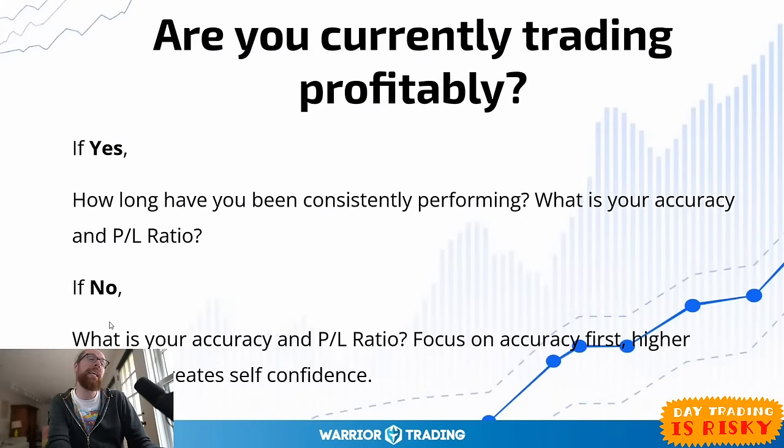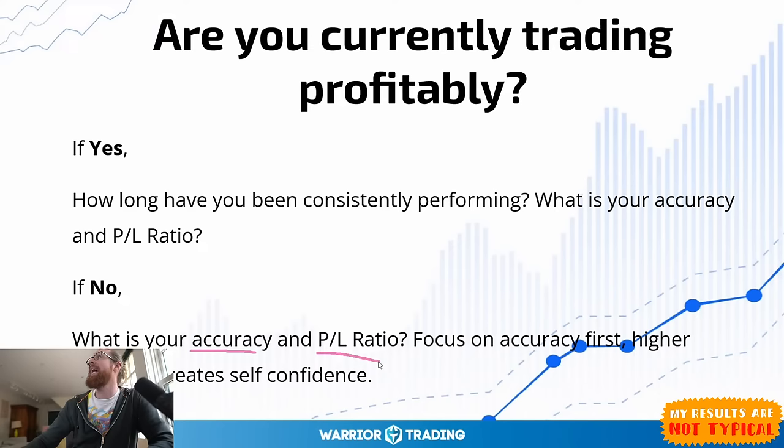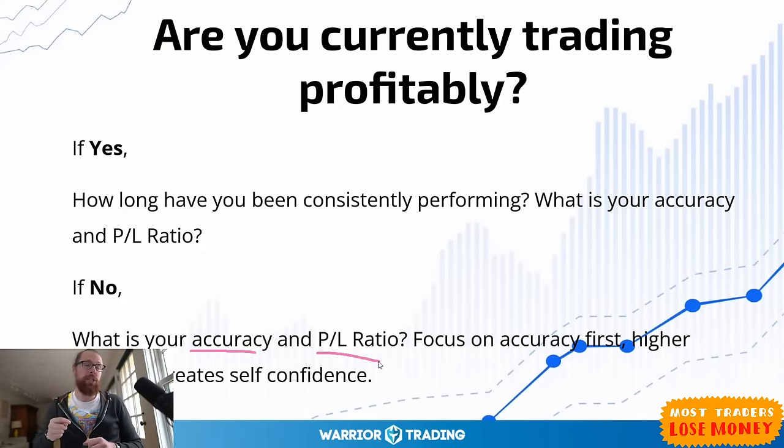If you answered no, I'd ask the same — what is your accuracy and profit-loss ratio? Stanford in chat says no, accuracy is 40%. Mark says 50% year to date. Someone on YouTube is saying 50% accuracy with a two-to-one profit-loss ratio, five months profitable — those are good metrics. His accuracy is only 50%, which might seem low, but he's able to make money because he's got a good profit-loss ratio.